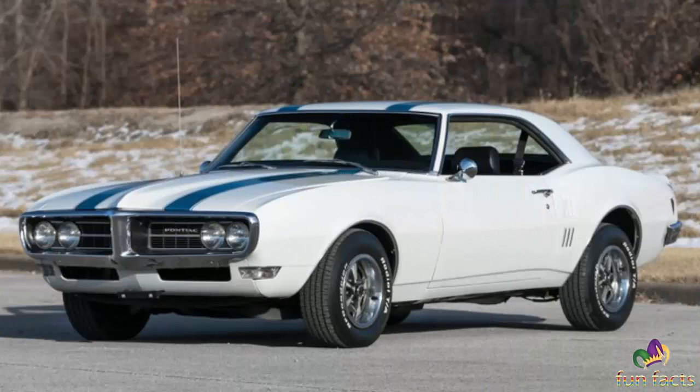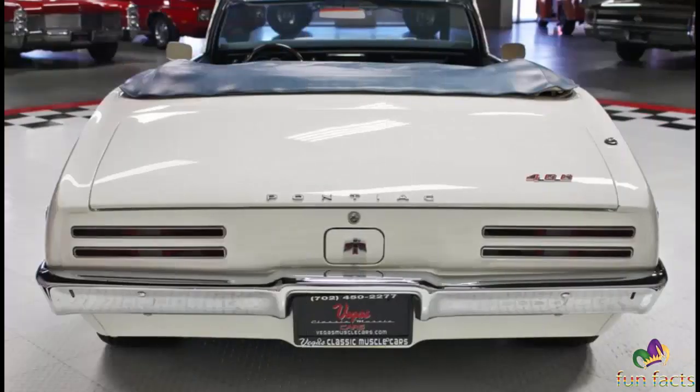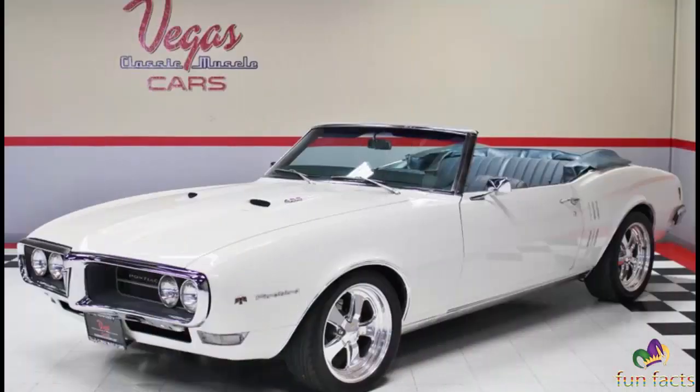By the 1968 model year, engineers were able to introduce many of the improvements they had targeted, including multi-leaf rear springs. Engines unique to the Pontiac brand, including the 400 cubic inch unit found in the GTO, were placed under the bonnet. 413 examples of the 1968 Firebirds were built with the Ram Air I engine, with 92 being mated to the 400 Turbo Hydra-Matic automatic transmission.